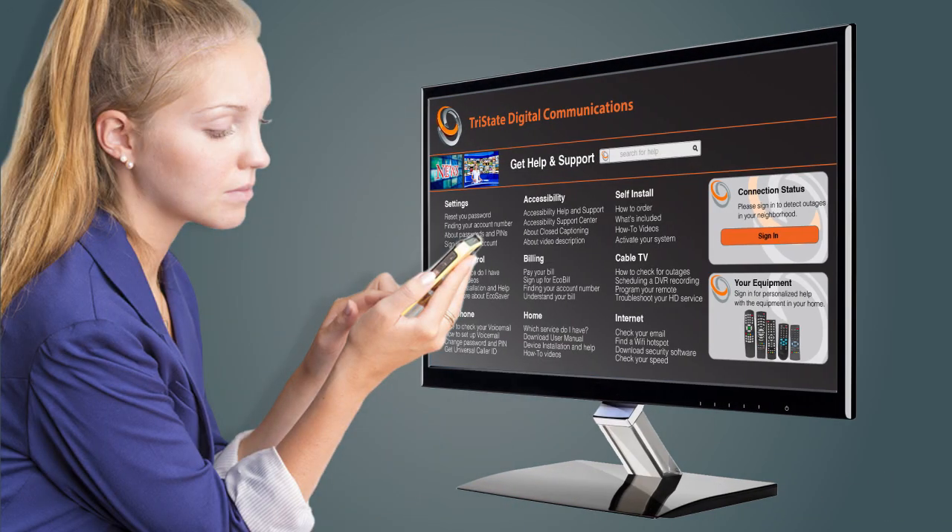Some of your customers go to your site just looking for your phone number. Some try your site's self-help, but end up needing to talk to someone anyway. In short, your call center is going to get the calls, regardless.